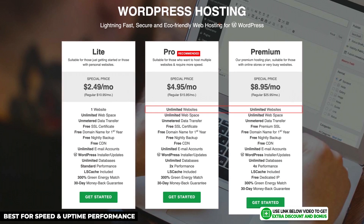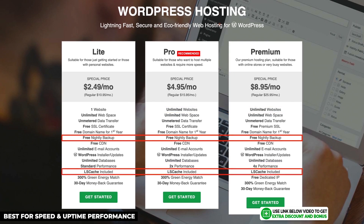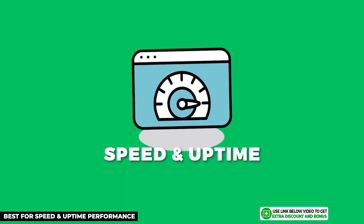Their next two plans provide unlimited websites and an increase in speed performance at very affordable prices. All plans come with free automatic nightly backups and use LiteSpeed servers, which are premium and meant to be super fast. As a bonus, GreenGeeks gives you a free domain name for your first year on any of their hosting plans.